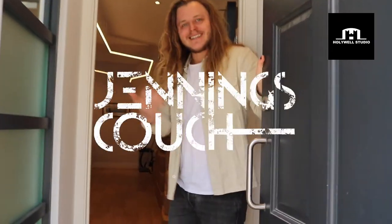Hey guys, welcome to Hollywood Studio. This is where I write, record, produce, all kinds of stuff. So come in and see the magic.